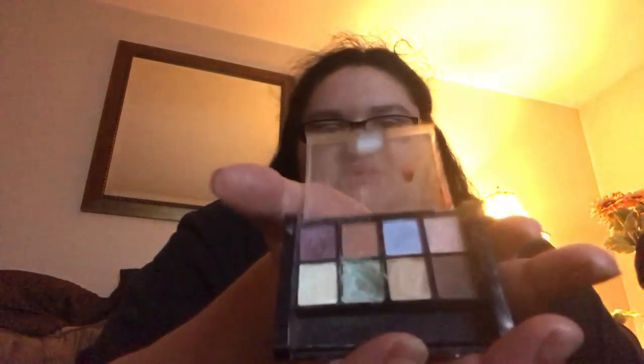The next eyeshadow palette has mostly multi-colors — the only single-color palette I have is this one. This one has blue, brown, and purple, which was a running theme since my high school colors were purple and white. I also have this palette from near the cash register at a store — it was like four ninety-nine, which I'm kind of annoyed about. The last one I actually use for special effects makeup because it has a lot of zombie-type colors in it.